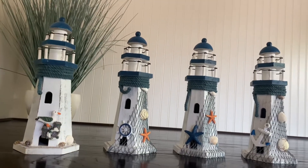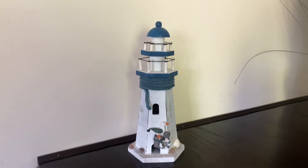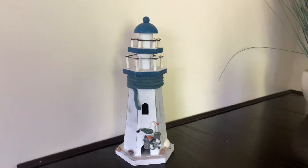The nautical lighthouse set is a special set of four lighthouses, each of which is adorned with different ornaments to remind you of the breathtaking and calm ocean view.